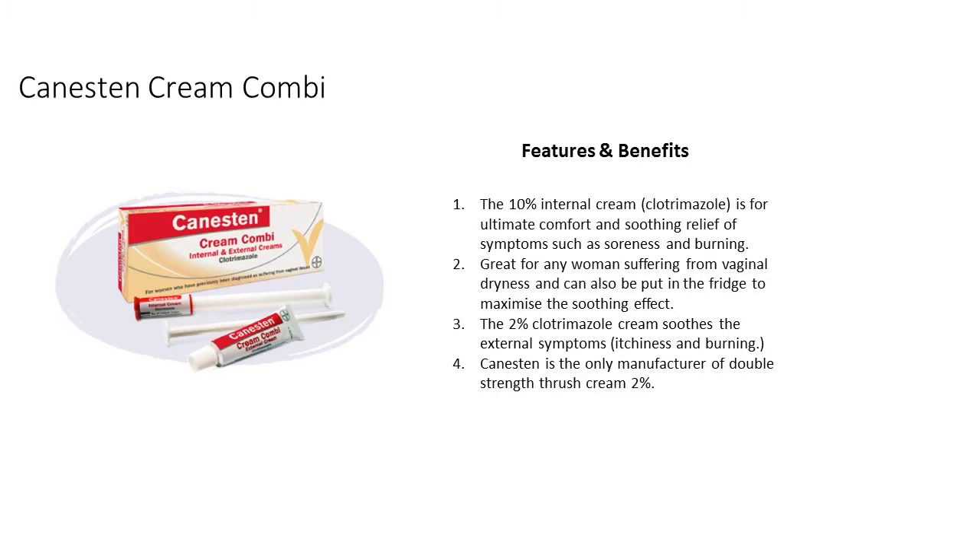The Capsule gets to work fighting the internal infection, while the Cream soothes the external symptoms.